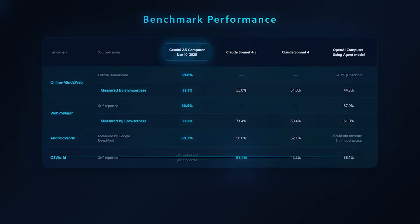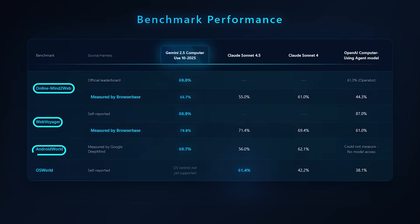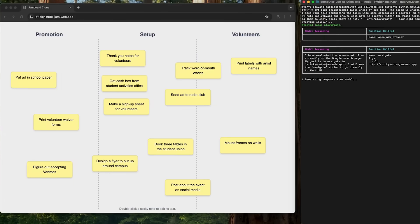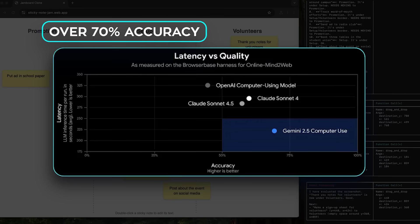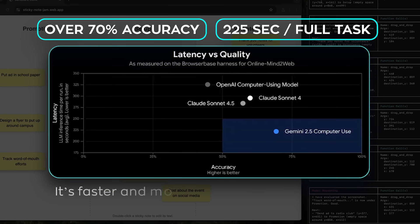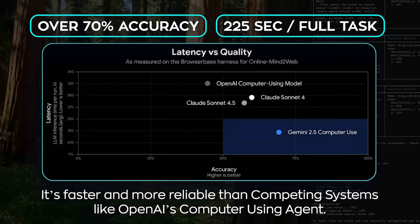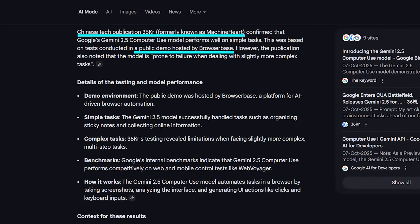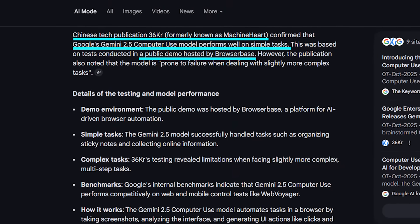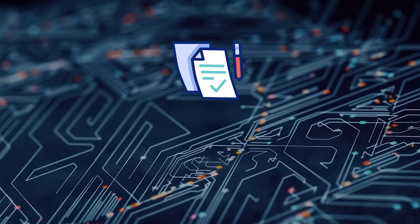On benchmarks, Gemini 2.5 Computer Use performed at state-of-the-art levels, beating other models on Online Mind Web, Web Voyager, and Android World. According to BrowserBase's independent evaluation, it achieved the best balance between accuracy and latency — over 70% accuracy with an average latency of around 225 seconds per full task. It's faster and more reliable than competing systems like OpenAI's computer-using agent. However, testing confirmed the model performs well on simple tasks but starts to fail when tasks become multi-step or language-specific, such as summarizing or translating content.